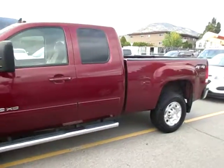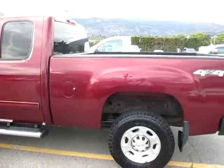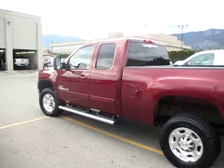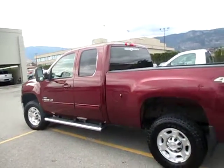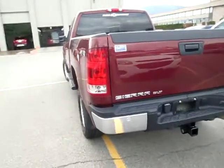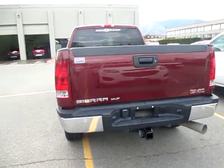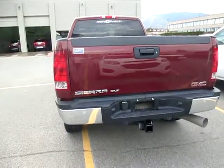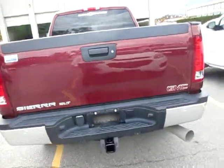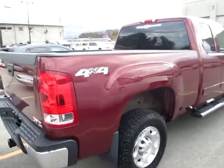The truck is a short box extended cab, so a six and a half foot box. As you can see it already has the running boards on it, has the trailer tow mirrors on there, nice alloy wheels, rear backup sensors so when you're backing up you'll be warned of anything behind you. It has the trailer tow package so it has very good towing capability, as you know with the Duramax.